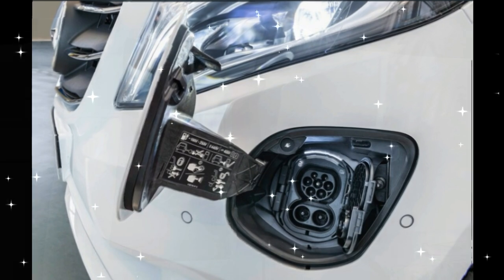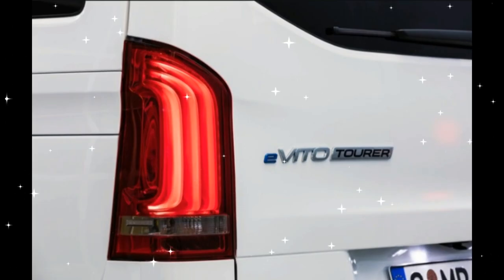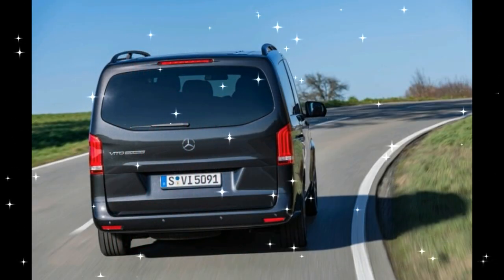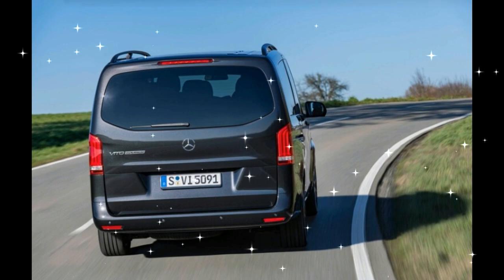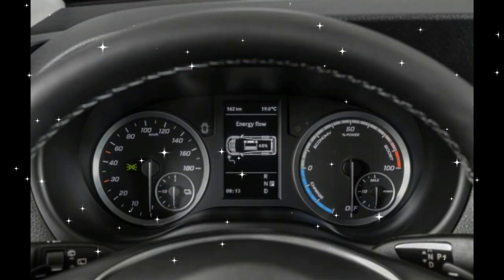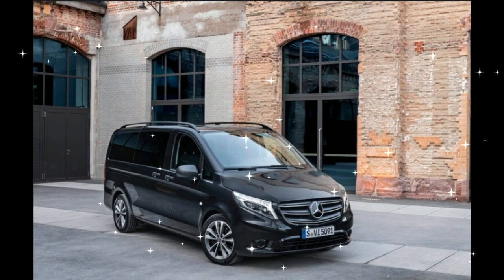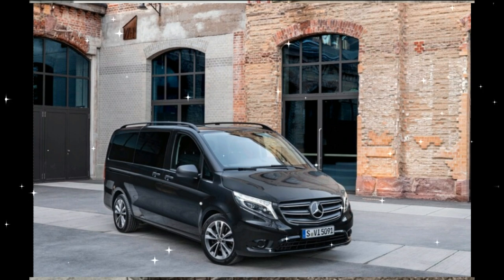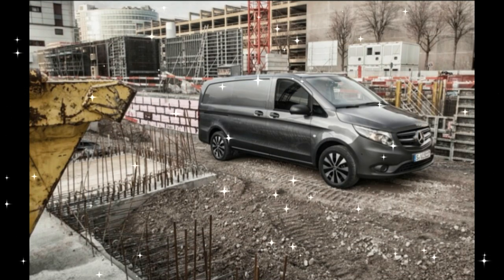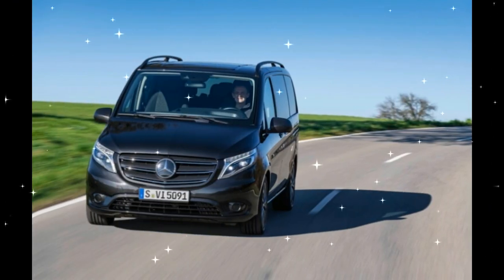Upholstery has been updated from Tunja fabric to Coloma fabric — basically the fabric style has been updated for those of us not in the textile world. Also updated is an available interior chrome package and piano black dash accents, along with a slight tweak to the infotainment system, including new Audio 30 and Audio 40 systems with Apple CarPlay and Android Auto. New colors and new 17-, 18-, and 19-inch wheel options have also been added, including several alloy wheels.